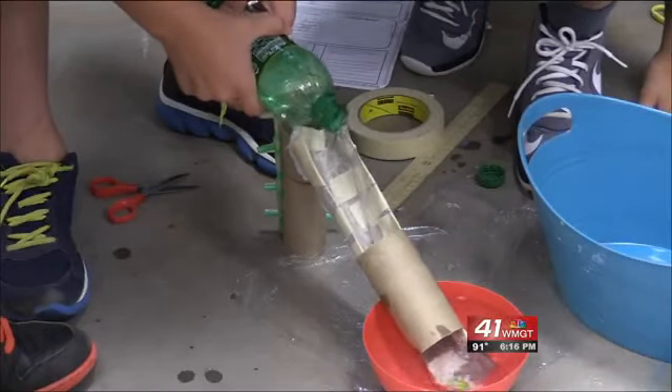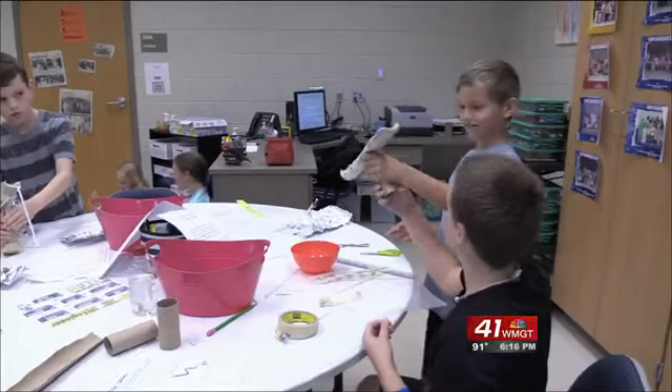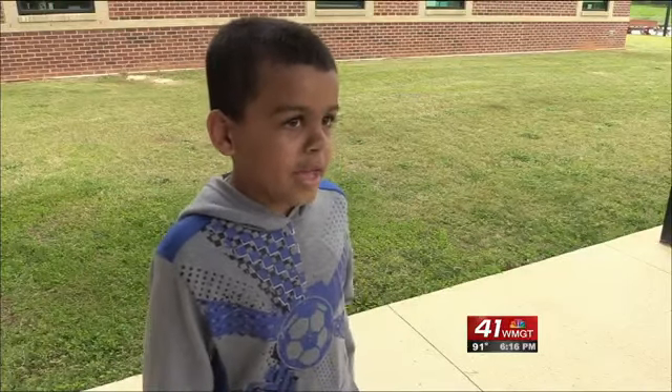Using science, technology, engineering, arts, and math to explore and create has made these students appreciate things more. STEAM is engineering so you can make the world a better place.